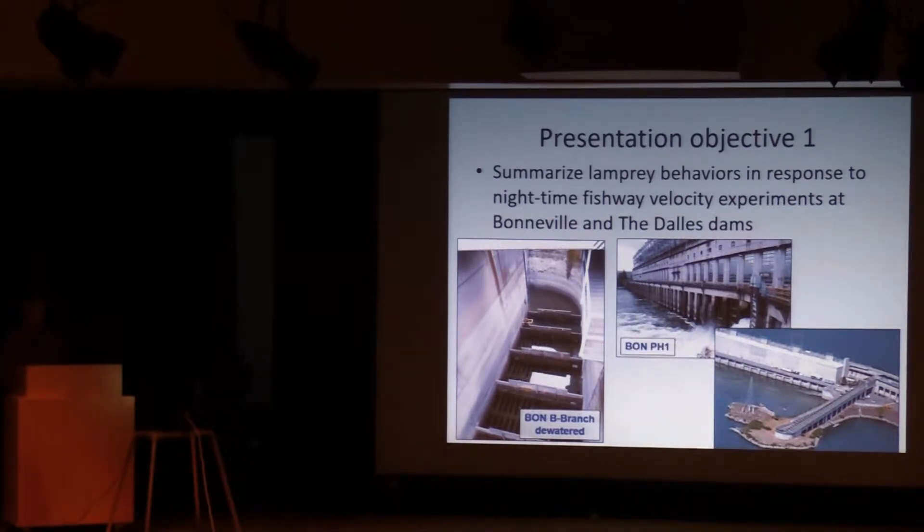The experiment at Bonneville also affected the two primary entrances at the Powerhouse One fishway — there's a large entrance at both ends of the fishway. Up at The Dalles, three entrance locations were affected by the experiment. There's a large entrance in the corner of the east fishway, another entrance at the west end of the powerhouse, and a third entrance adjacent to the south spillway entrance. That's where the experiment was applied.